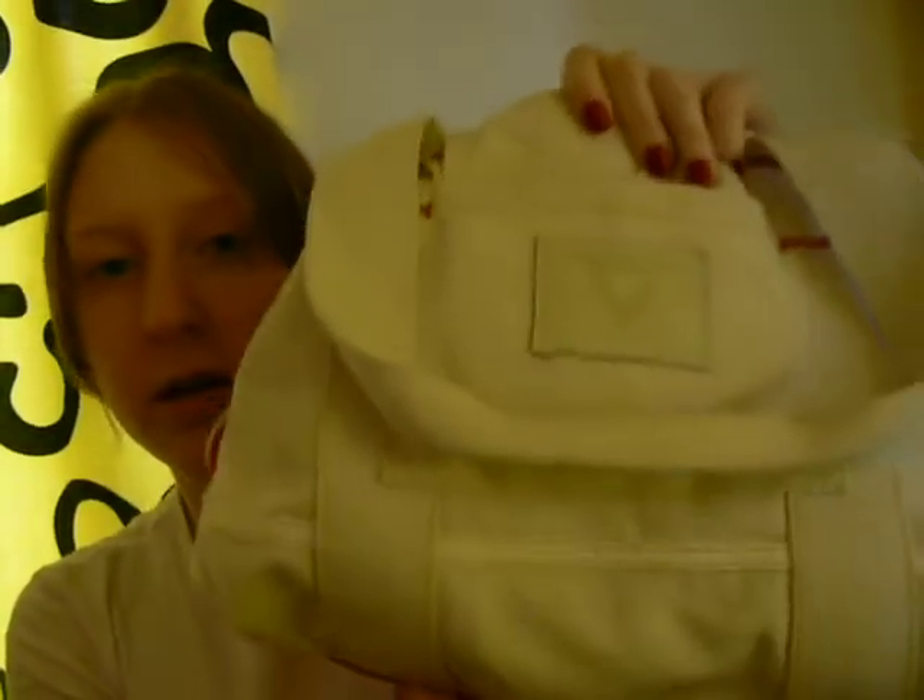Hey, this is Chickadee, and I'm going to show you what's inside my purse today. Here's my purse. It's pretty new — I just got it a couple days ago, but it's already got a lot of stuff in it, so let's check it out.